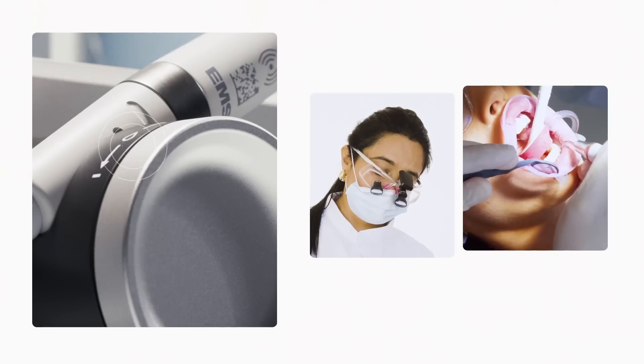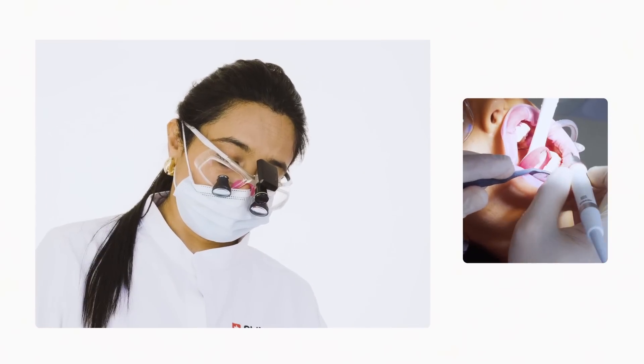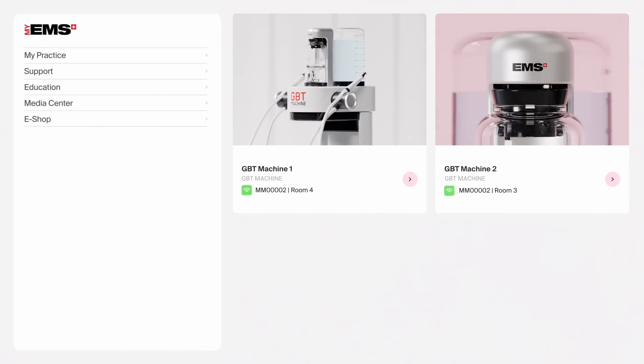The first ever connected workflow is here. At a glance, access data and real-time insights to manage your practice, maximize growth, and optimize treatments like never before. Whatever you need to know, it's all here on your new MyEMS dashboard.